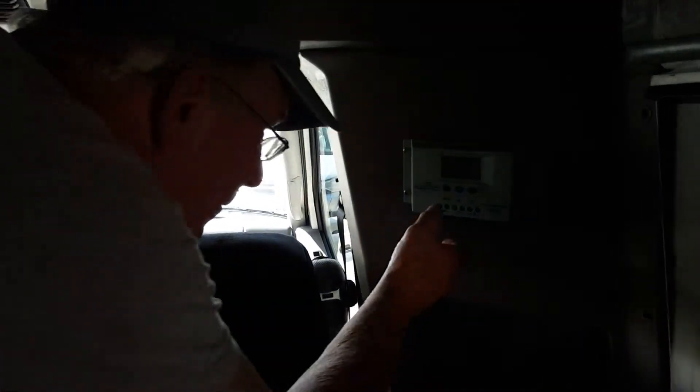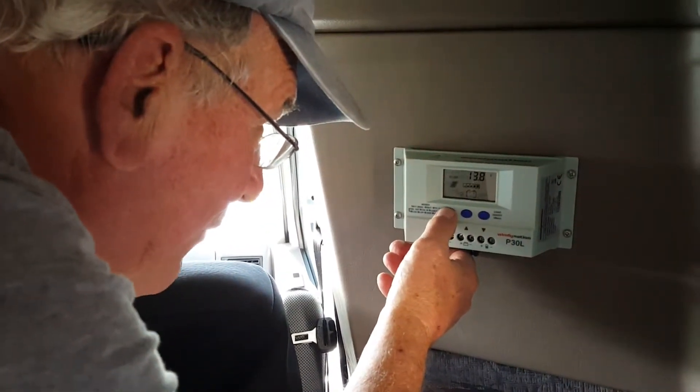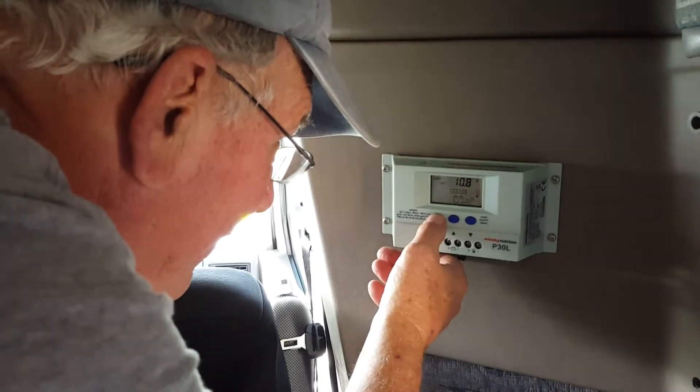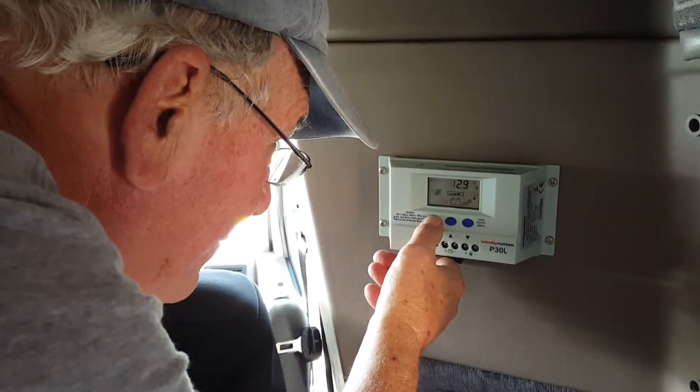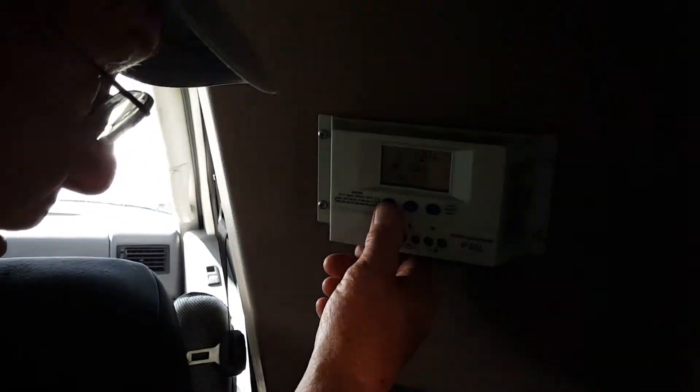Go through it again. Let me start from the beginning. You ought to erase that and start from the beginning. Okay, we should start there. Okay, you ready? Yeah.